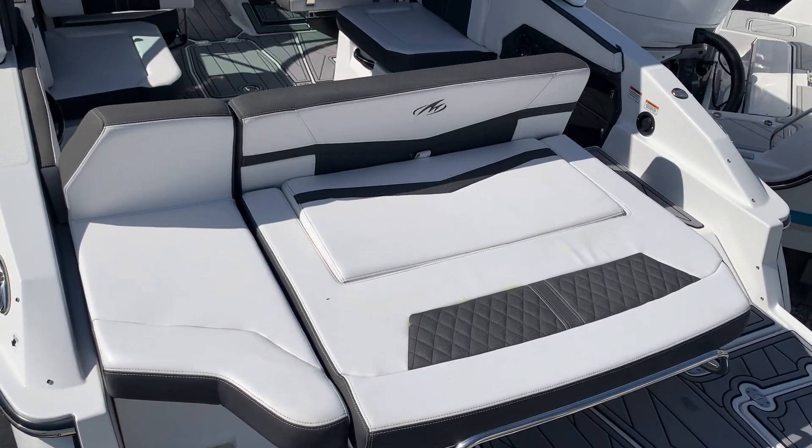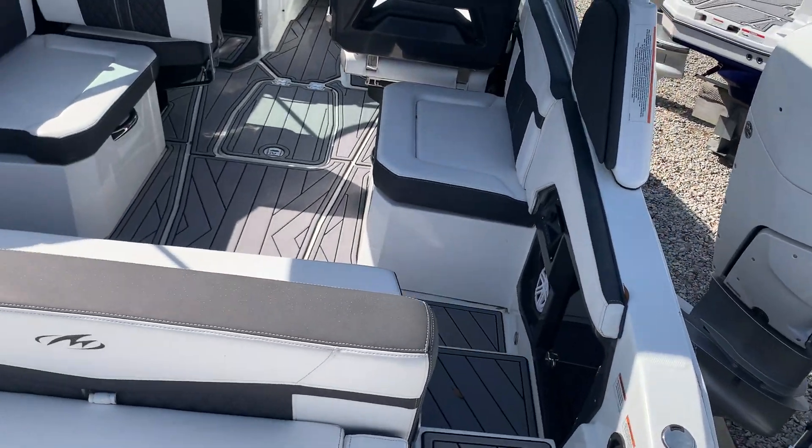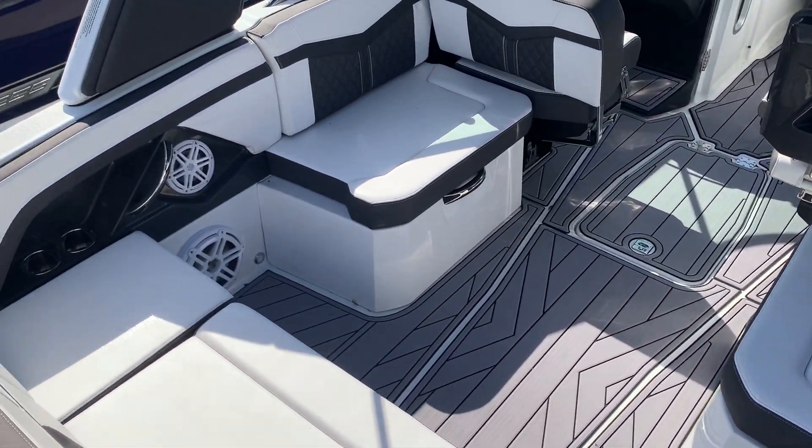Got a beautiful swim platform aft, huge deck area coming into the boat, room for all your family and friends.